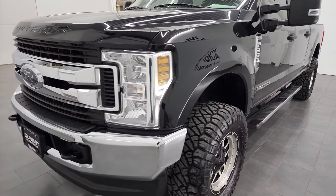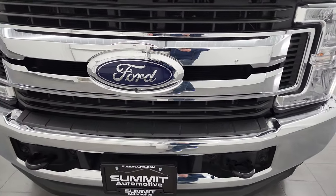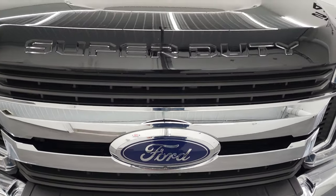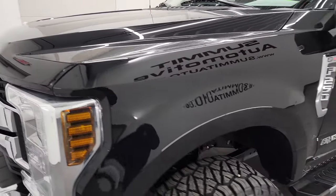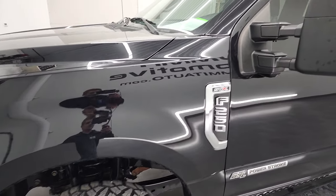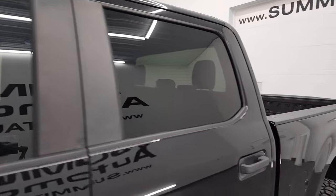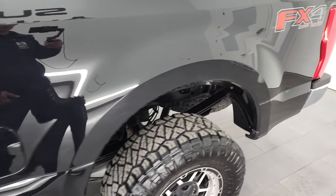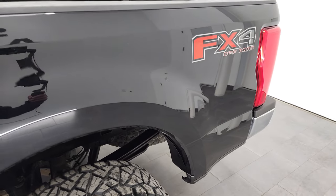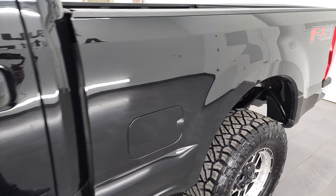We're going to go all the way around in this video — inside, underneath, start it up and take a look under the hood. Black Agate is the color and we shoot all of our videos in 4K. So if you have HD capabilities on your computer, tablet, smartphone or television, I highly recommend turning them on right now because it is your best way to check out the quality, condition, options and cleanliness of the vehicle before seeing it in person.